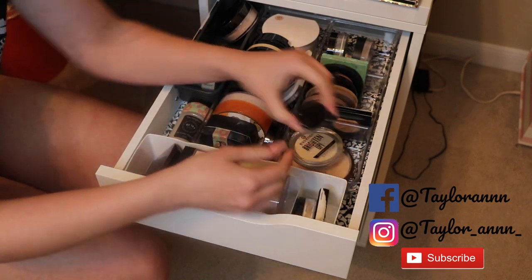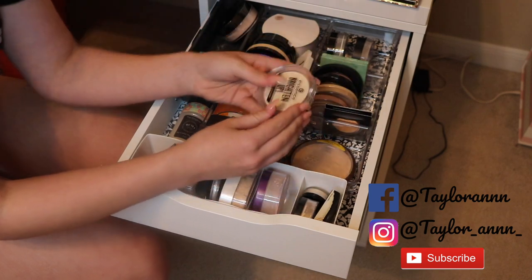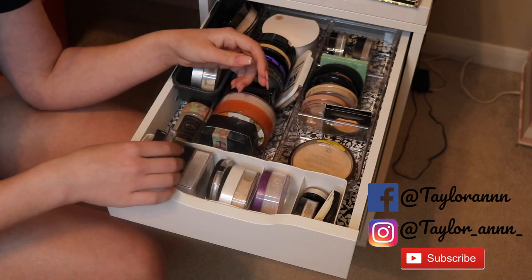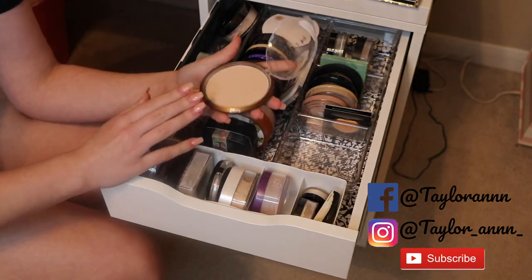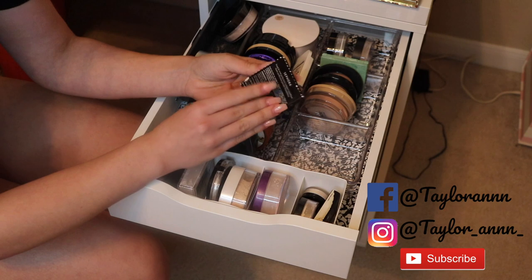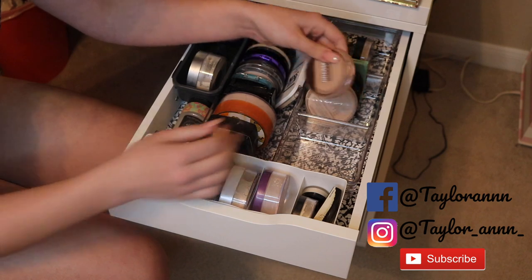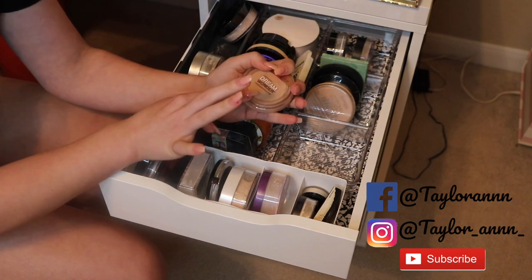I'm keeping the mini Laura Mercier translucent loose setting powder. The Essence Brightened Banana powder and the next banana shade I'll keep too since they're lighter shades. The Wet n Wild Color Icon bronzer I'm getting rid of — it has shimmer and I don't like that to set my face. The Sephora Matte Perfection powder foundation I'll get rid of too since I've never used it. The Maybelline Dream Wonder powder I've used so much I've hit pan, so I'm keeping and finishing it.